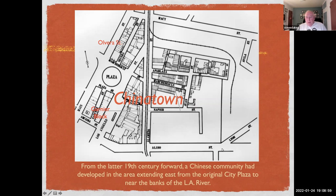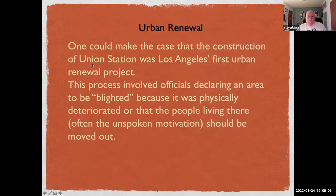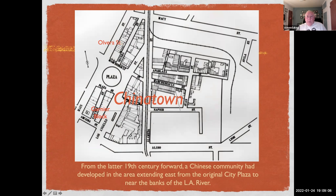Aliso Street runs along the south side of the station today, and Alameda Street runs in front of the station. The station occupied this area here on the map.